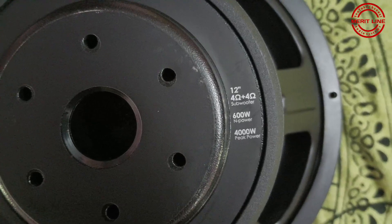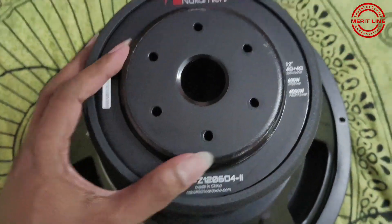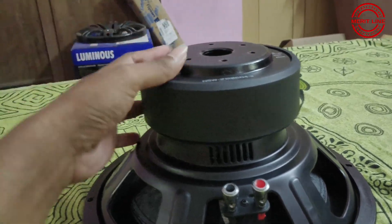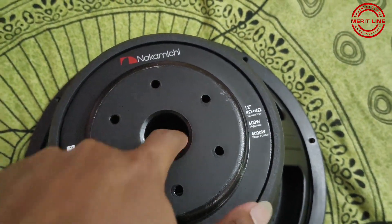Looking at the back side: dual 4-ohm coils, 600W RMS power. You can see the coil access for free movement — there is a little bump. There is Y-scale cooling and air vents in the center.